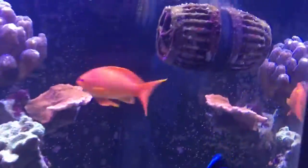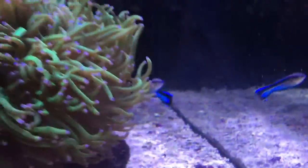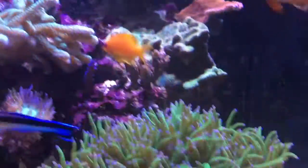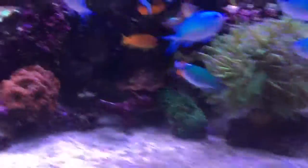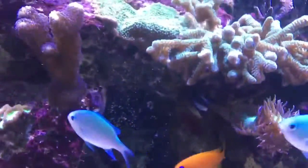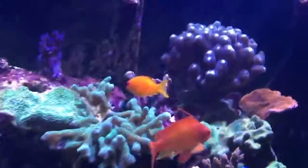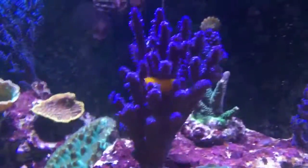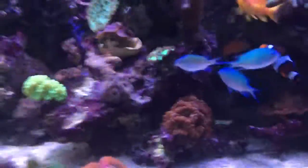We have a cleaner wrasse, which is the stripy one there, and the fox face - oh, where's he disappearing? Come back fox face! There he is, he's hiding. We also have a starfish, and hiding in there is a goby.